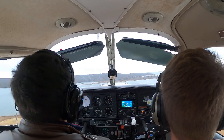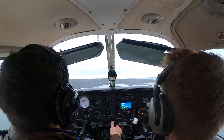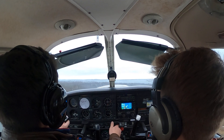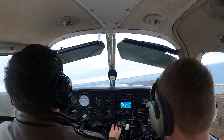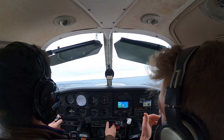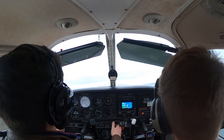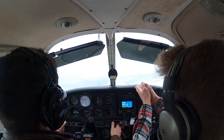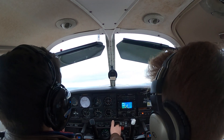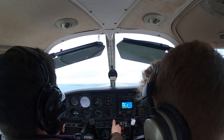Second notch out. More right rudder — still positive rate. Final notch out. We started drifting to one side because of the crosswind. To correct for that, all we need is aileron to keep us on centerline. The rudders are to keep us going straight down the runway — not pointed in a crooked direction. Ailerons are there to keep us on centerline. If you feel yourself drifting right or left, just use ailerons.